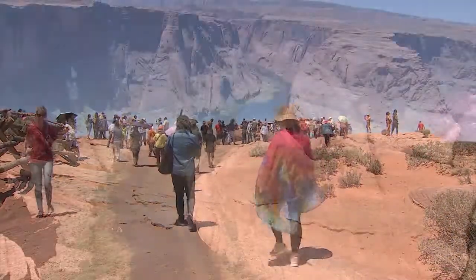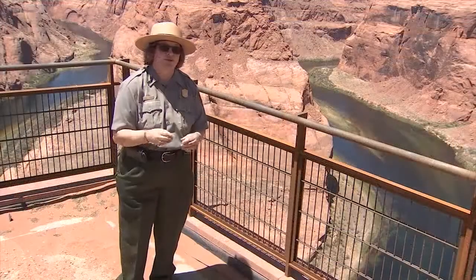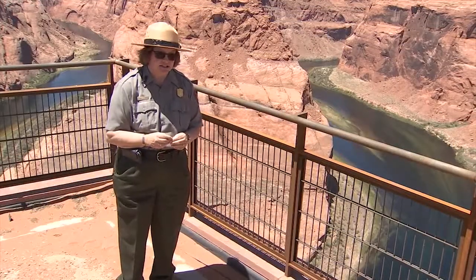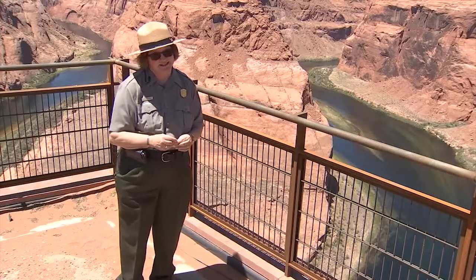Horseshoe Bend, located in Page, about four hours north of Phoenix, is truly one of a kind. It's one of those experiences that grabs every one of your senses, and it's on people's bucket list now — this is a place they have to see.